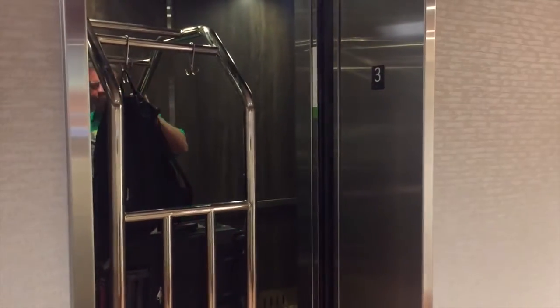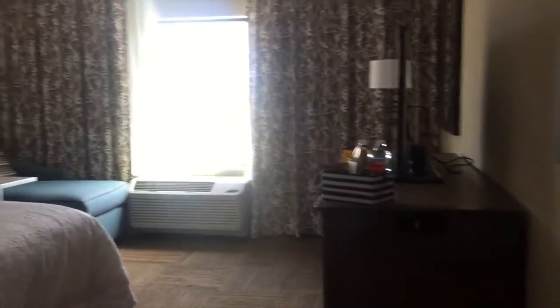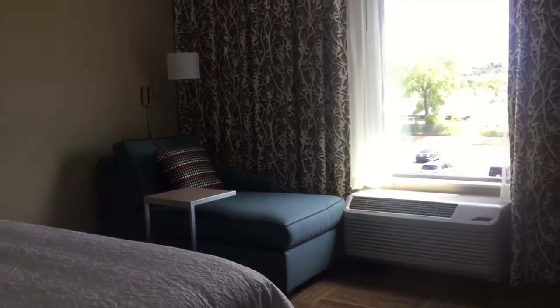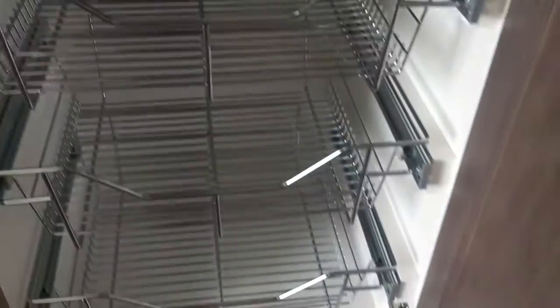We're on the third floor, coming out of the elevator to room 321. This will be our new home. Let's go in and look around — beautiful, beautiful king room: lounge area, TV, safe. Wow, look at that — new and fun new details!